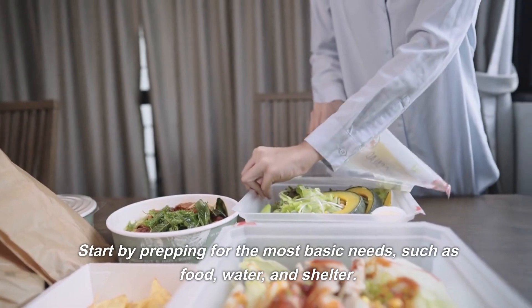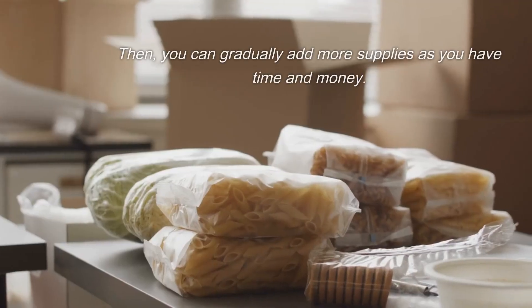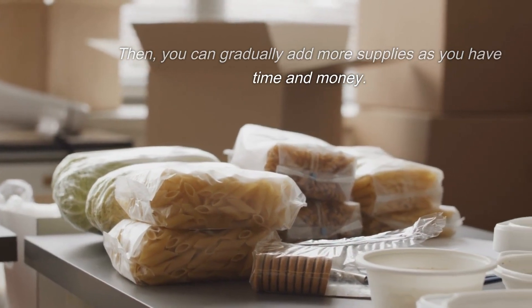Day 3: Start small. Don't try to do everything at once. Start by prepping for the most basic needs, such as food, water, and shelter. Then you can gradually add more supplies as you have time and money.